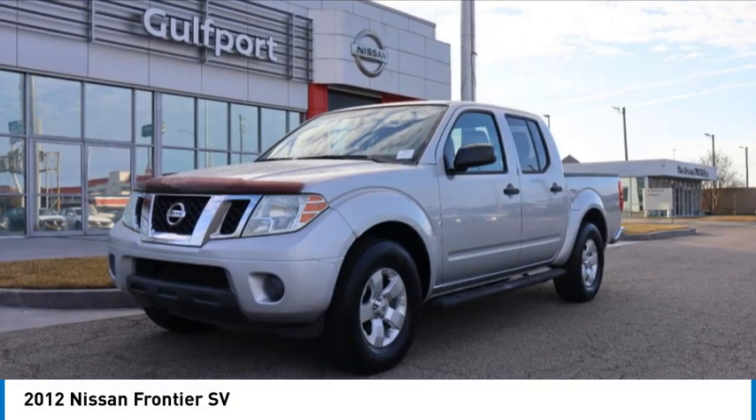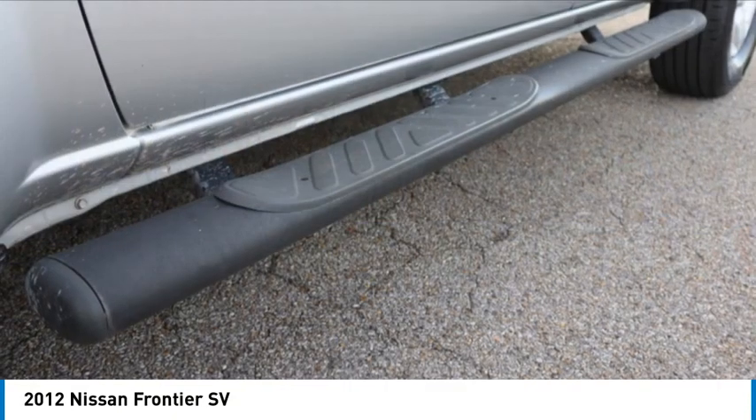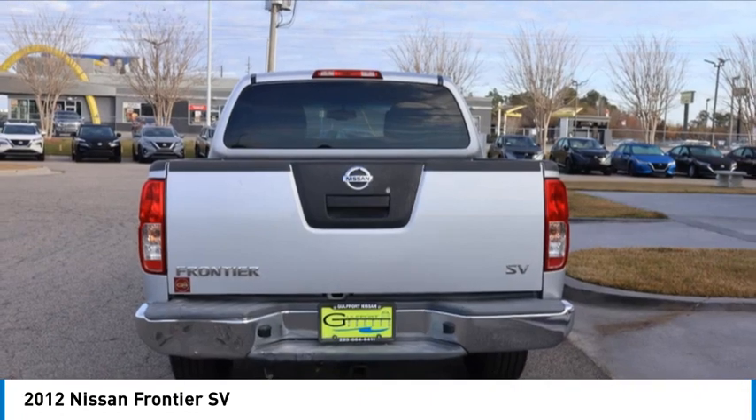Make a great choice today with the 2012 Frontier. The Nissan Frontier offers a full-length, fully-boxed frame for strength, serious off-road capabilities, and a 5-star rating for side impact crash safety.